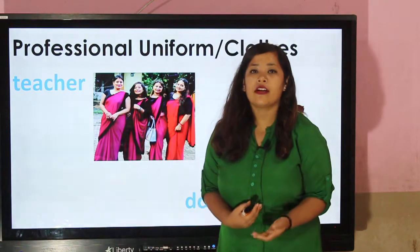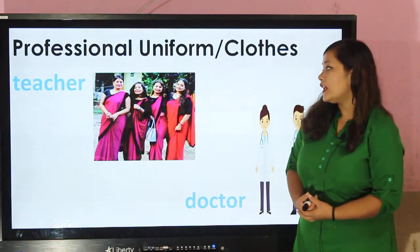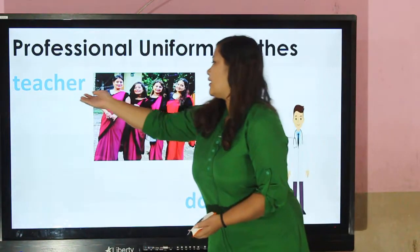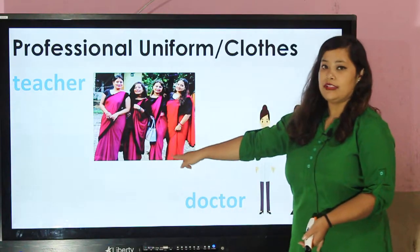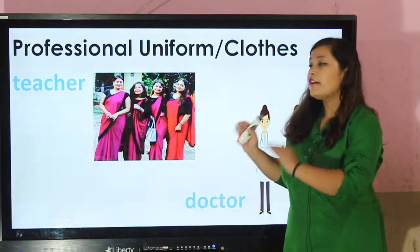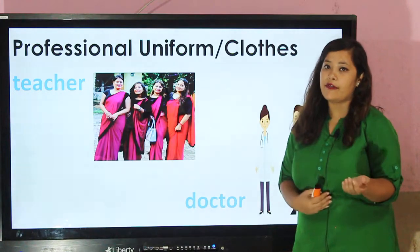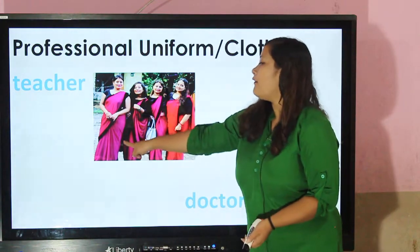We can recognize the profession of any person by looking at their uniform too. Teacher — this is the uniform of our school. This is the teacher's uniform. In every school, the uniforms are different according to the school. We don't have the same uniform. This is the uniform of our school.